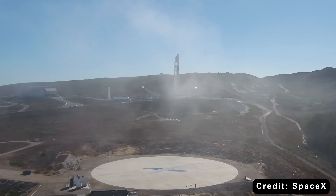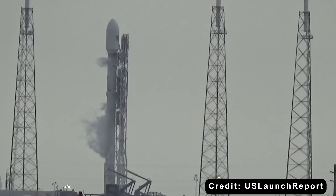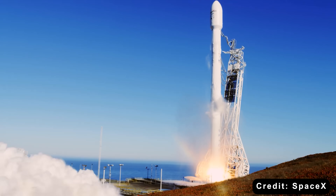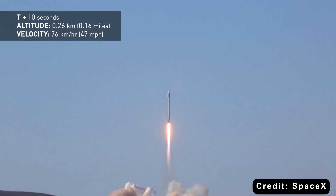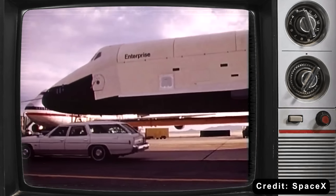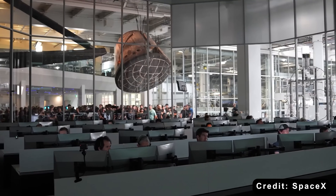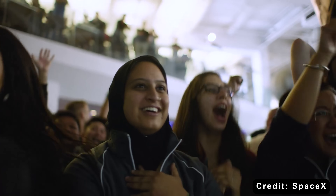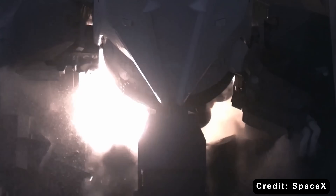SpaceX also had advantages NASA never had. They could iterate fast — when a Falcon 9 exploded on the pad in 2016, SpaceX investigated, fixed it, and flew again in four months. NASA would have spent years on review boards. They could focus on one vehicle, one mission profile, and perfect it. NASA had to juggle political pressures from all directions. And crucially, SpaceX stood on NASA's shoulders — every lesson from Apollo, from the shuttle, from decades of NASA research, SpaceX learned from all of it. They didn't start from zero.